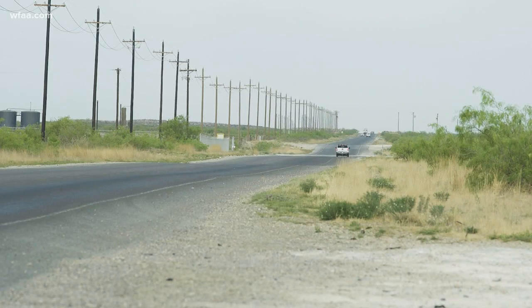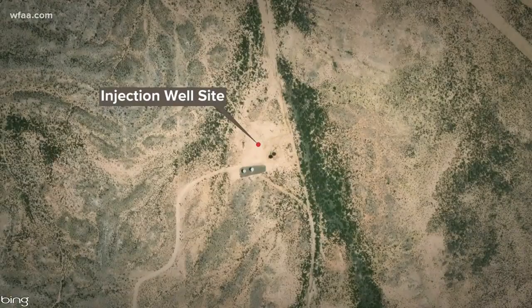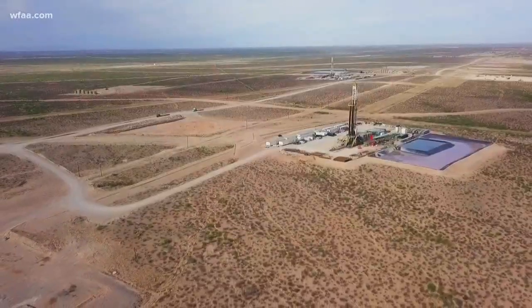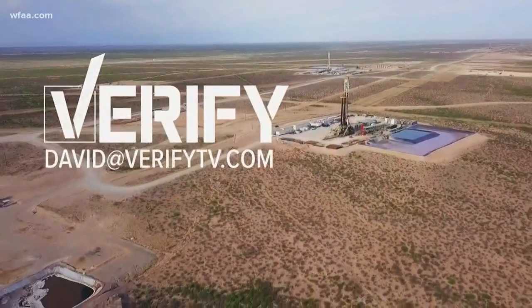So are injection wells in West Texas leaking? Dr. Liu has a pretty good indication that at least one was leaking for years, and this technology could be used to detect more. If you've got something you want verified, send me an email.